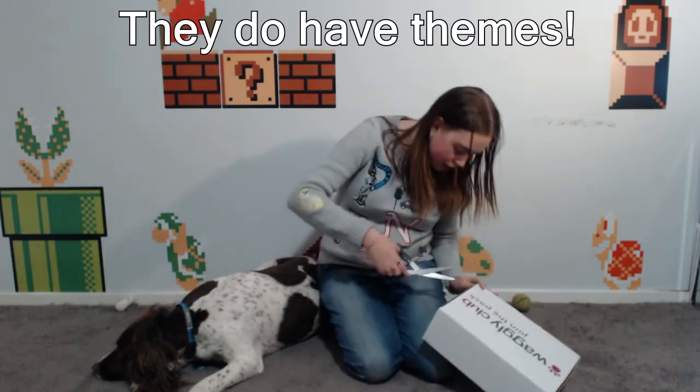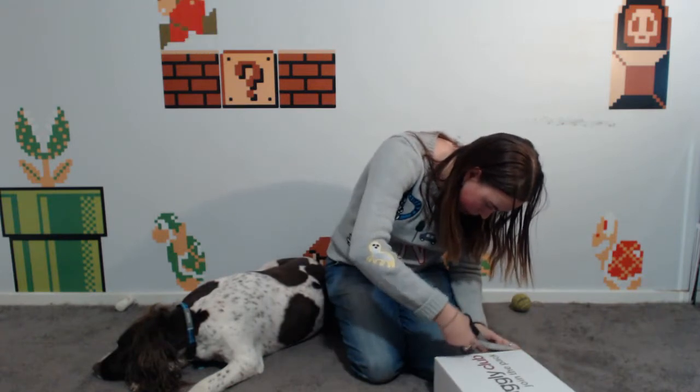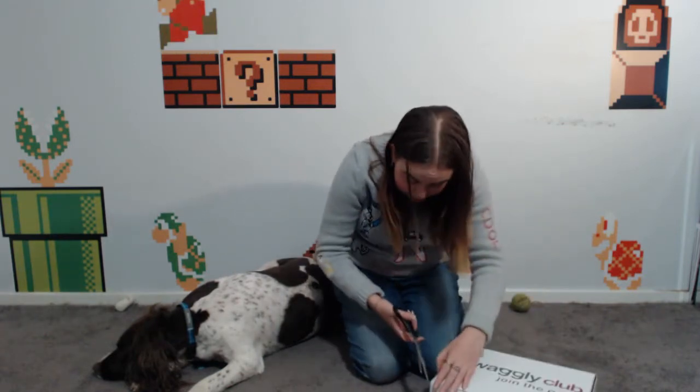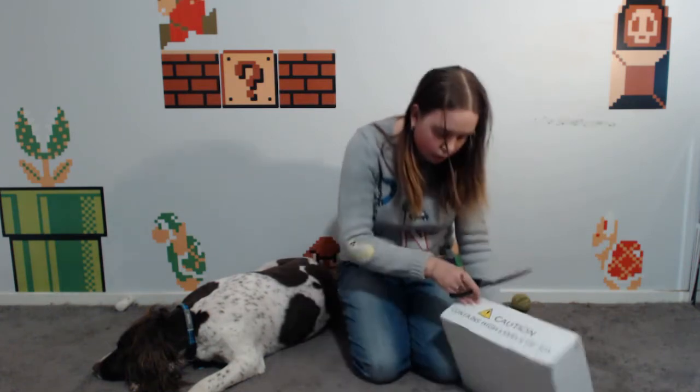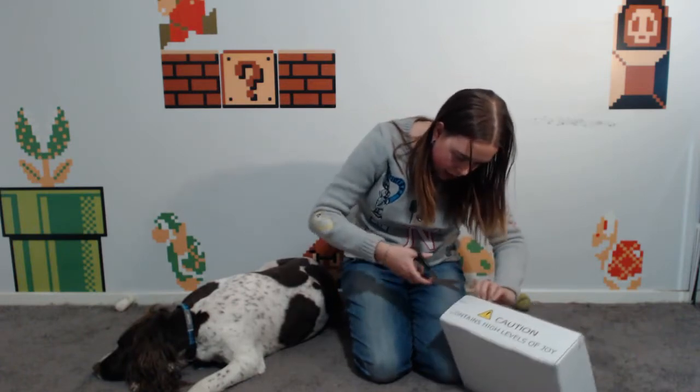I'll open this up, see what we've got, and then go through how you can get your hands on one. They're not themed like the Loot Pets I used to get — Loot Crate unfortunately doesn't ship to Australia anymore. These vary every month, so every month you get something different. This is just the regular box; they do have one for premium chewers. Instead of soft toys, the premium box has more actual chew toys.